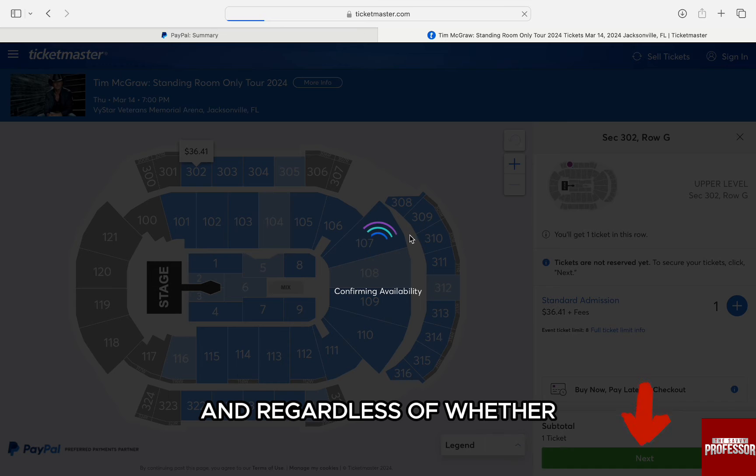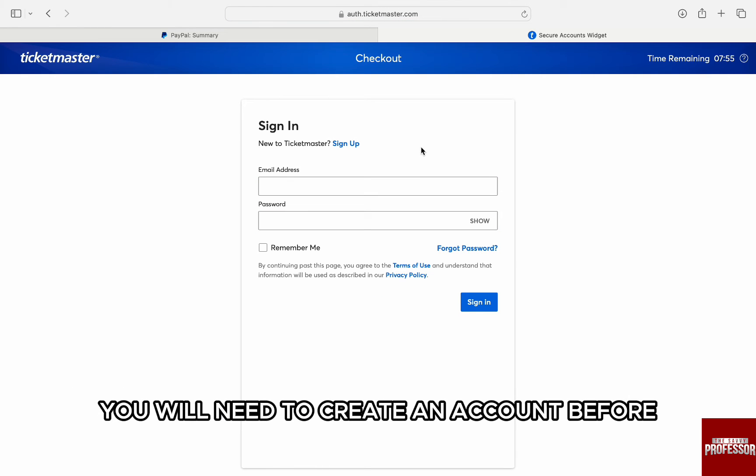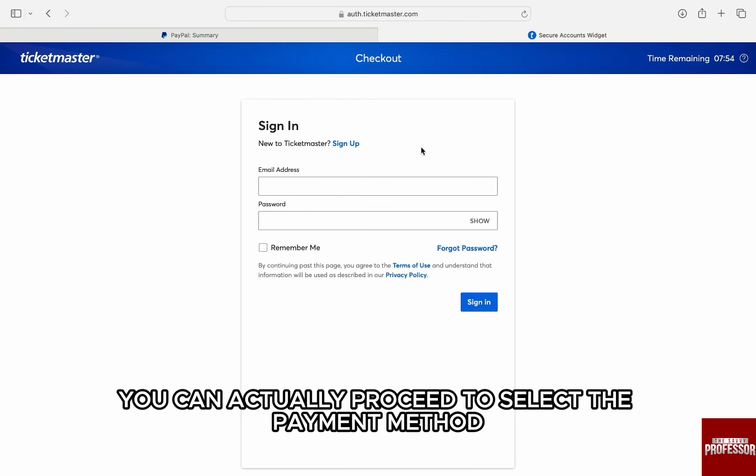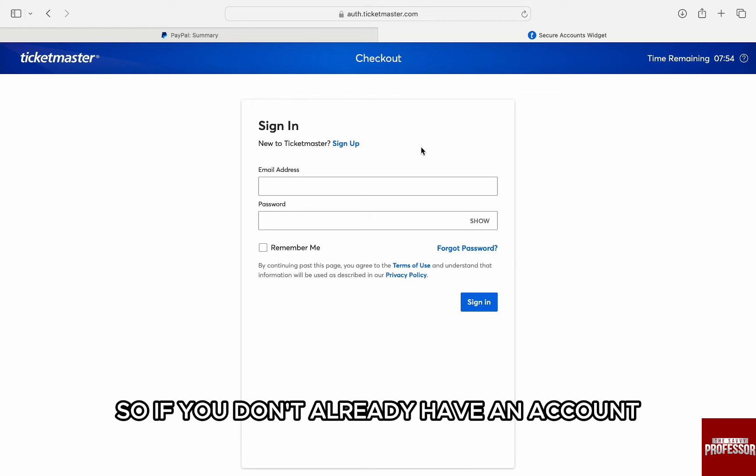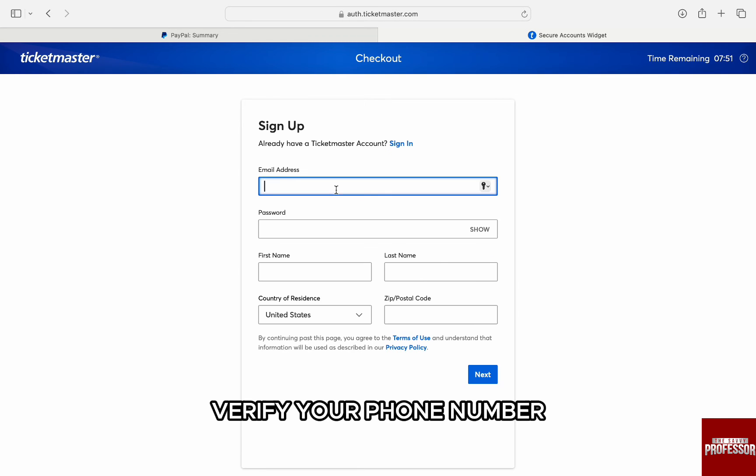Select next, and regardless of whether you are doing this on your computer or on your phone, you will need to create an account before you can actually proceed to select the payment method. If you don't already have an account, make sure you sign up properly and verify your phone number.